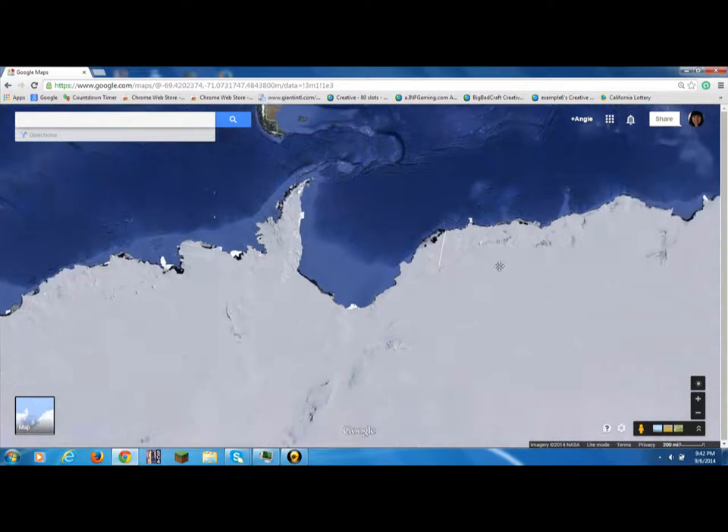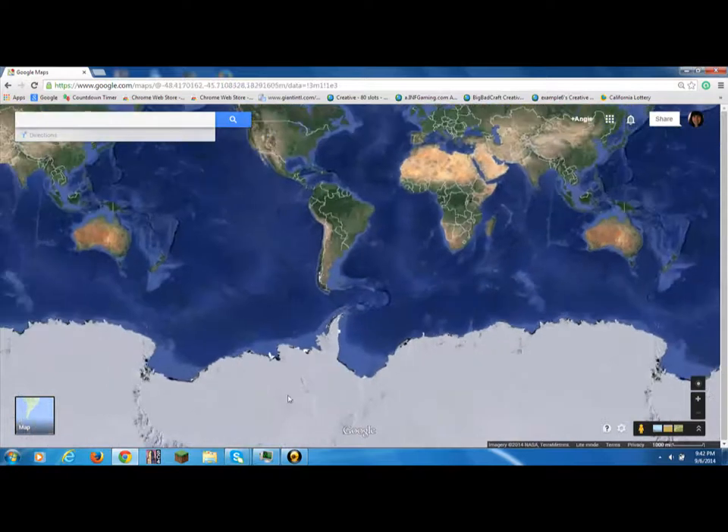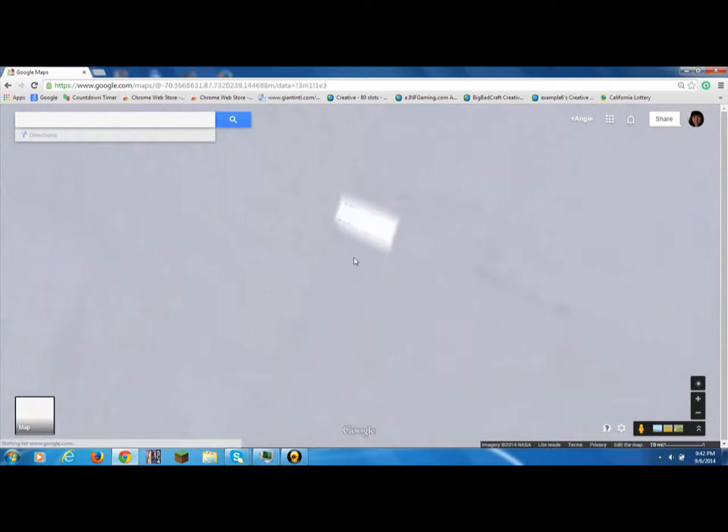So, is there any more I can see? I already looked at that one, that one. I think there was another one. Yeah, that one.